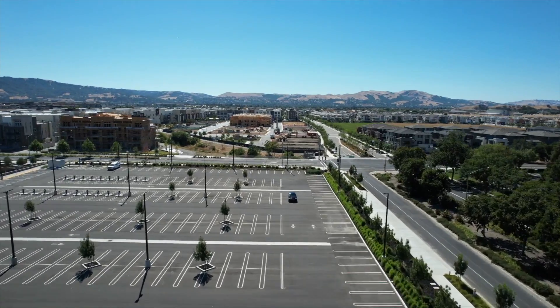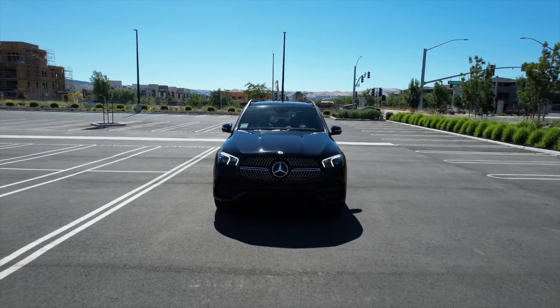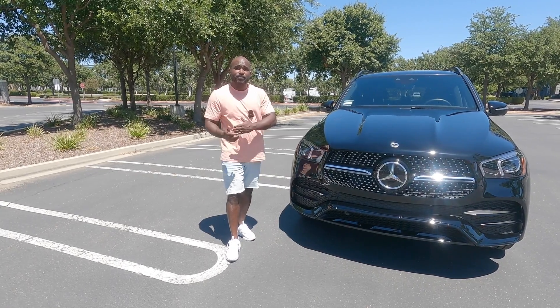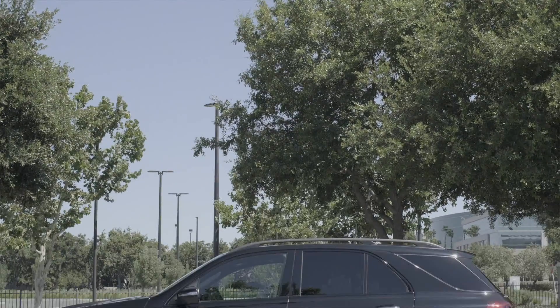Let's talk about the DRLs real quick — I love the DRLs on this GLE, they're sick. Also, in the 2022 models, the automatic high beams are now standard. That means in low light or no light driving conditions, you won't have to worry about toggling the lighting controls yourself. I really think that was a nice added touch.